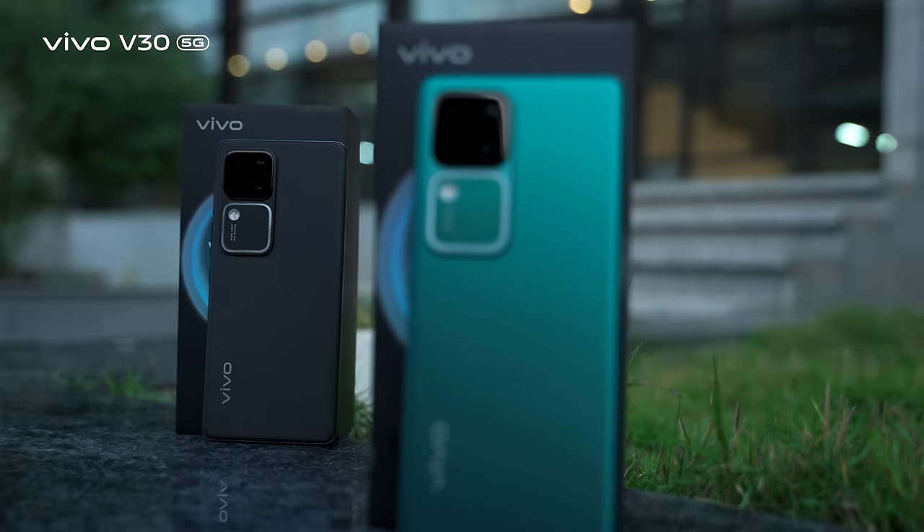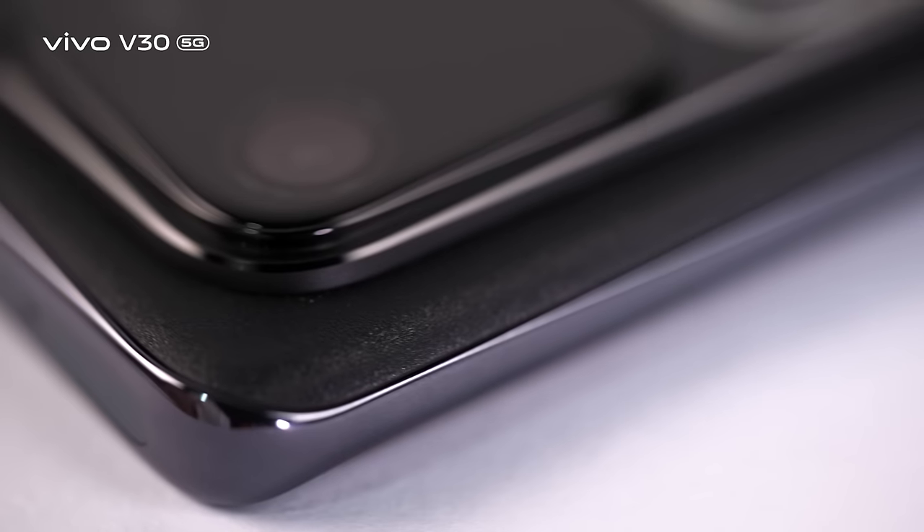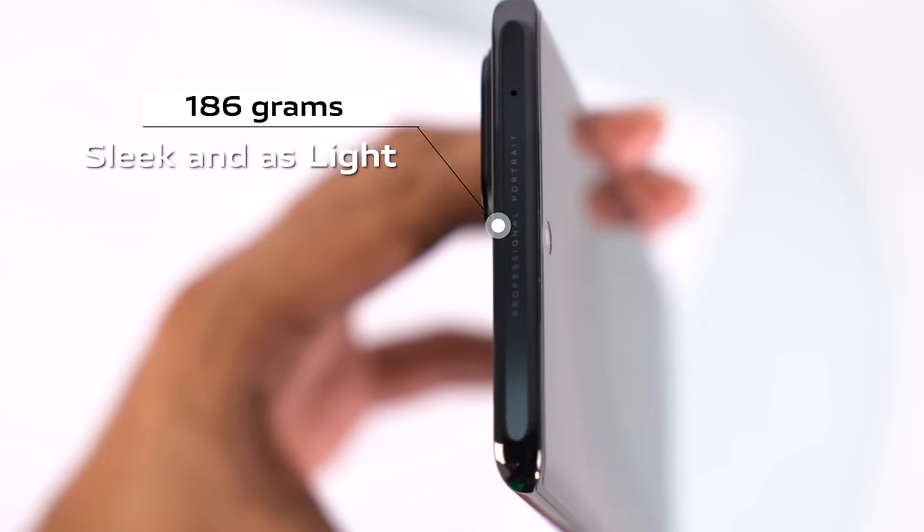Vivo V30 is a beacon of style and sophistication. It is sleek and as light as a feather, weighing in at just 186 grams.